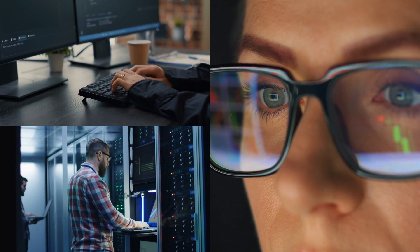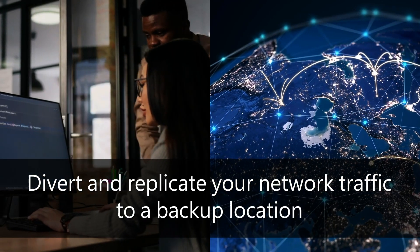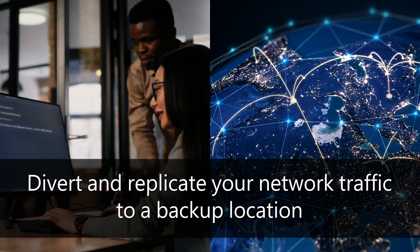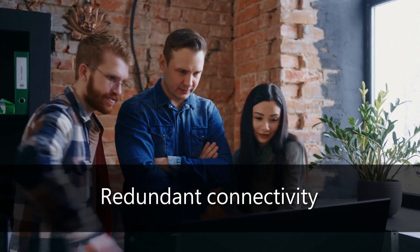A resilient network also enables you to recover quickly should an attack occur. Azure networking solutions can help reduce the pain of recovery by diverting and replicating your network traffic to a backup location and providing high availability, private, and redundant connectivity between locations.